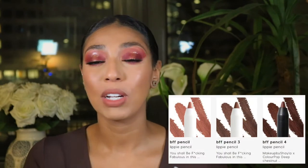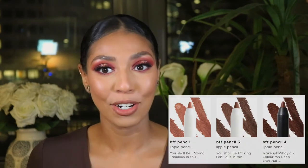Lip liner — you need a good one. I don't care what anyone says. Preferably one that is one to two shades deeper than your natural lip line. My favorite is the ColourPop BFF Two liner. I've talked about these all the time. They also come in BFF One, Two, Three, and Four, depending on your skin tone, so choose whichever one fits you best.